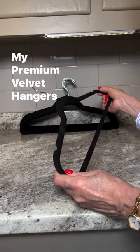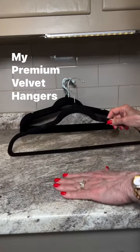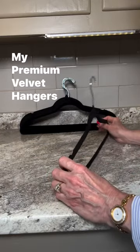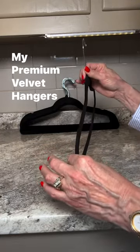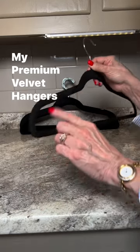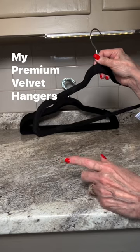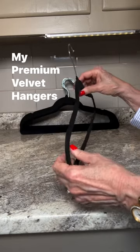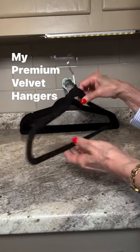Since I've started using these hangers the change in my closet is like night and day. Not only do I save a ton of space, but their slim design and velvet coating prevent clothes from slipping off. This means no more clothes on the closet floor. I use them for everything from delicate blouses to heavy coats and they work like a charm.